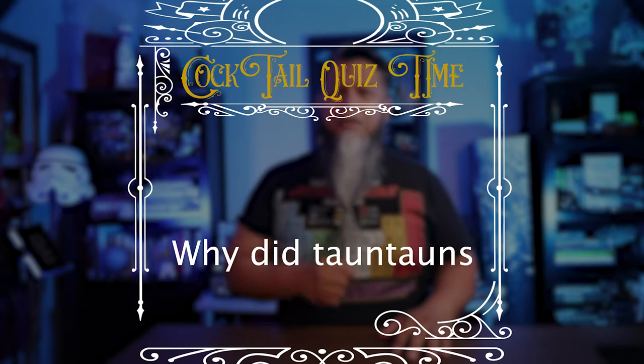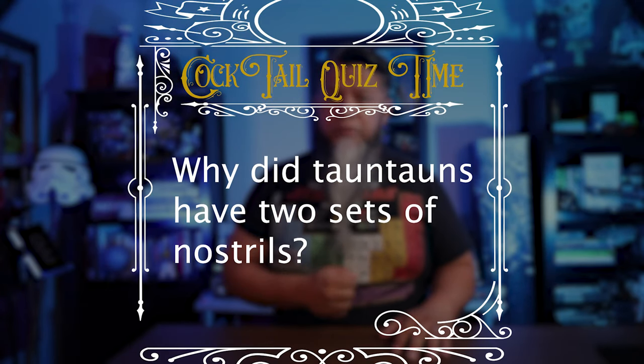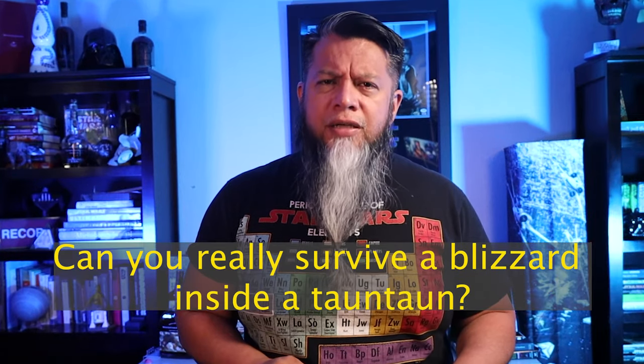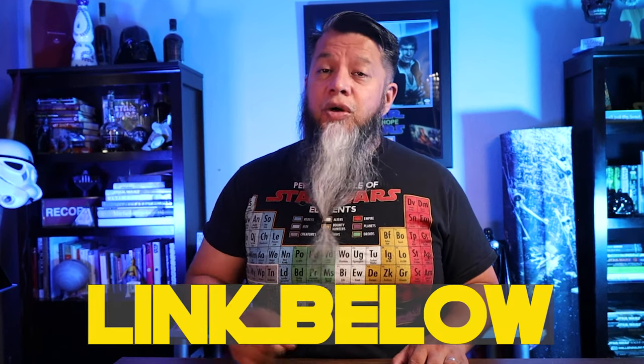Cocktail quiz time: why did Tauntauns have two sets of nostrils? Stay tuned to find out. Fun fact: Jabba kept a stuffed Tauntaun head in his palace. Besides Han Solo, who was frozen in carbonite at the time, Han ventured out into the freezing cold temperatures of Hoth to find his missing friend Luke, and it was Han who sliced open Luke's dead Tauntaun to keep Luke from freezing to death. The question is: can you really survive a blizzard inside a Tauntaun? I found a very interesting article that helps answer this using science — I'll leave a link below.